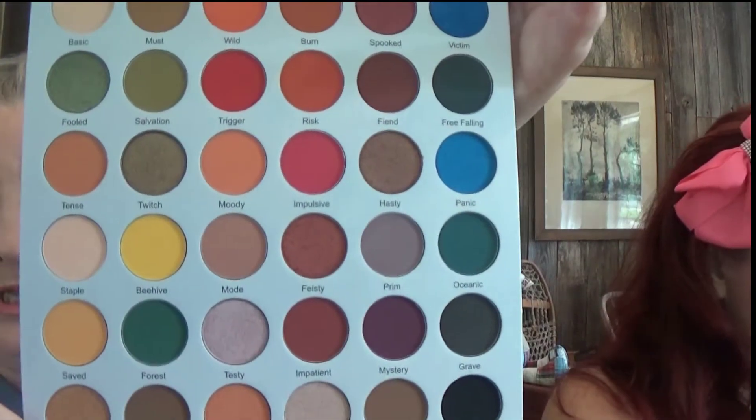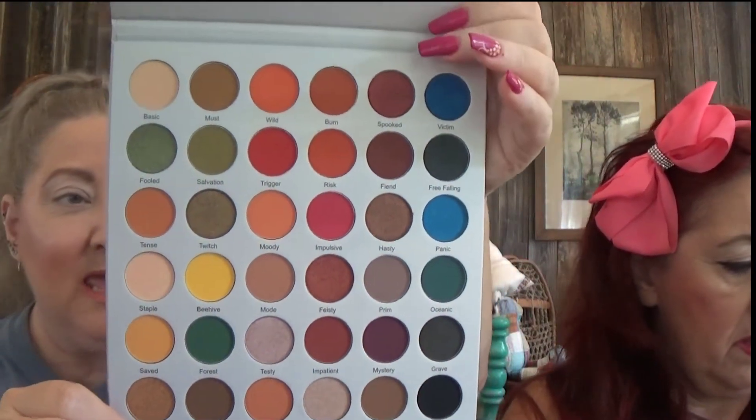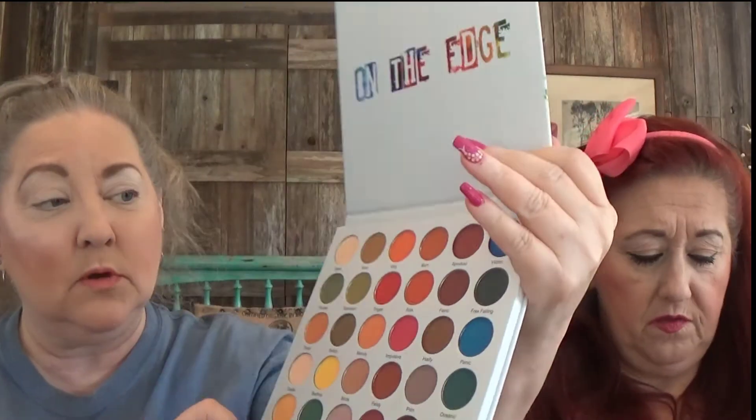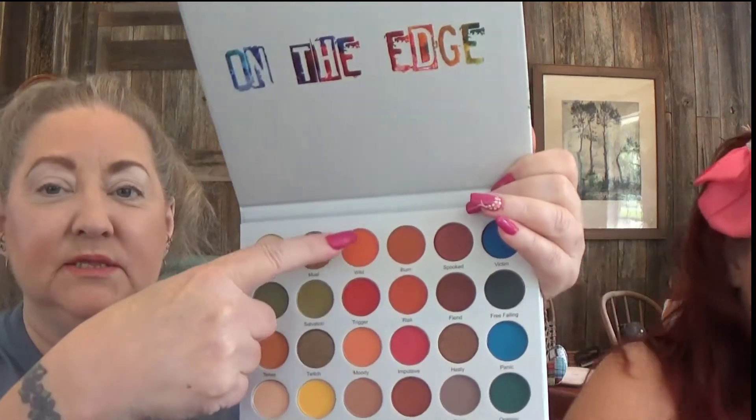Okay guys, so we're getting down to the nitty gritty. This is Lorella and it's called On The Edge. There you go — that's all of them. I'm not good at going back and forth so I'm probably going to stay in this area today. I'm just gonna surprise y'all. I'm thinking this right here might be a giveaway!